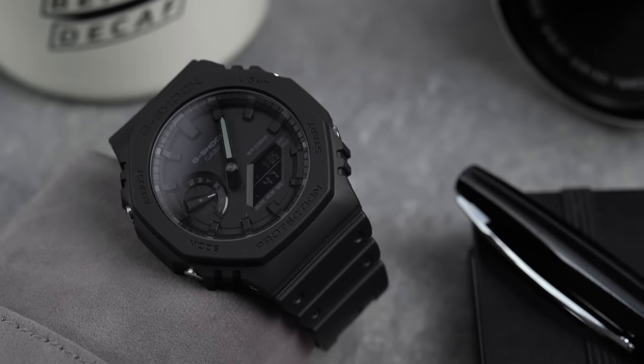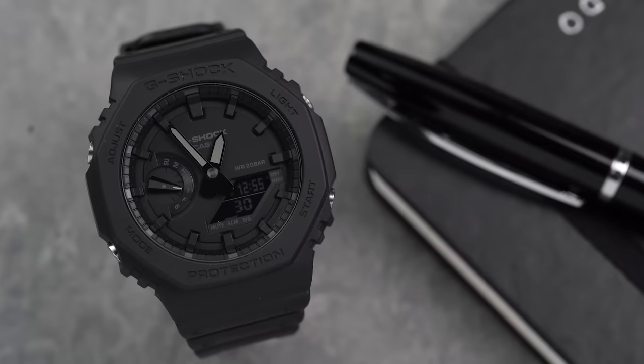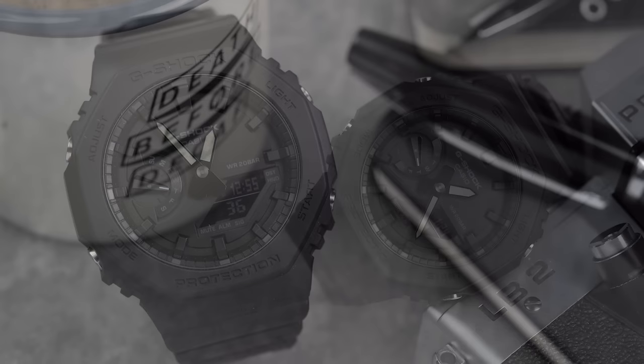Available in a wide selection of colours, this 45mm reference remained the only CasiOak for the whole of 2020, with people snapping them up as quickly as possible, along with metal mods being released to really lean into the Royal Oak homage look.